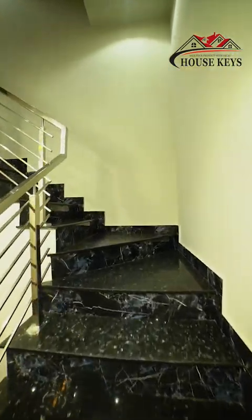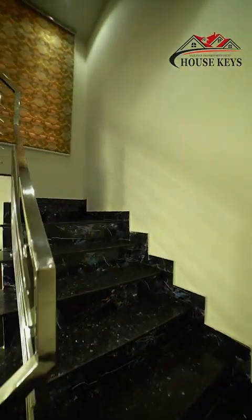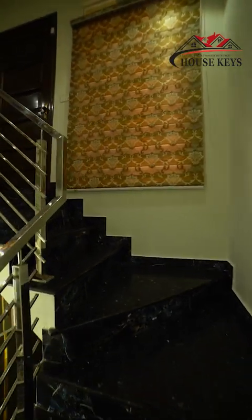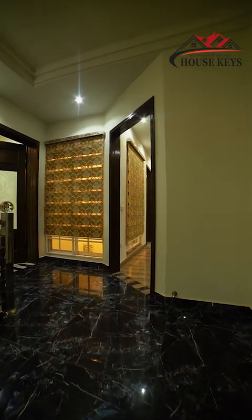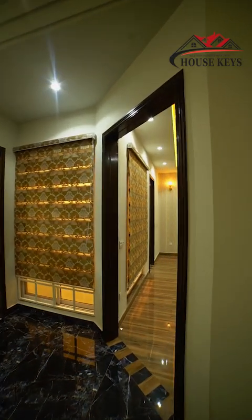Now we are going to the stairs, from the bottom up. There has been a little work on the stairs, but the upper portion of the stairs is more gorgeous.